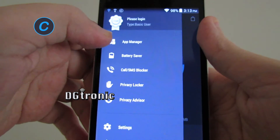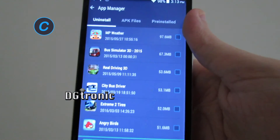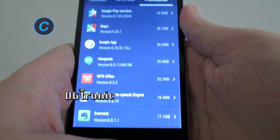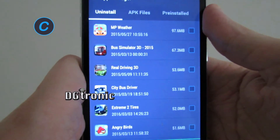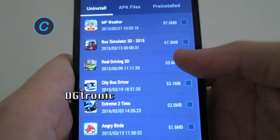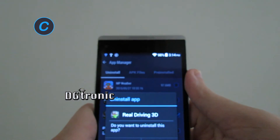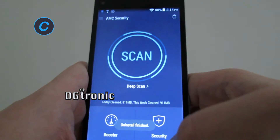Now here you have App Manager. This is very interesting — I like this part. It gives you all the apps on your phone, all the APK files that you've downloaded and whatever was pre-installed. You have the option of uninstalling from here whatever apps you don't like. Let's say Real Racing 3D — it's telling me it is 53.6 megabytes. Let's uninstall it. Okay, well, that's done.